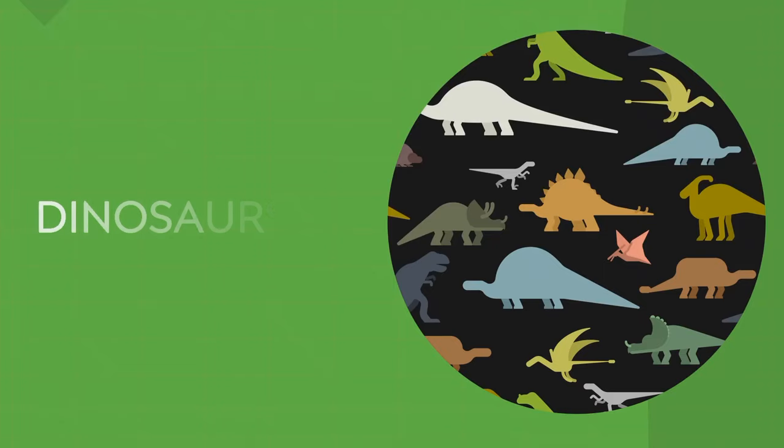Hello everyone! Today we are going to learn about dinosaurs.